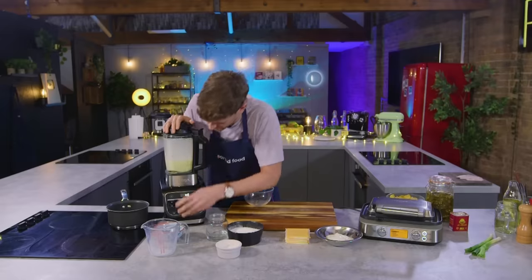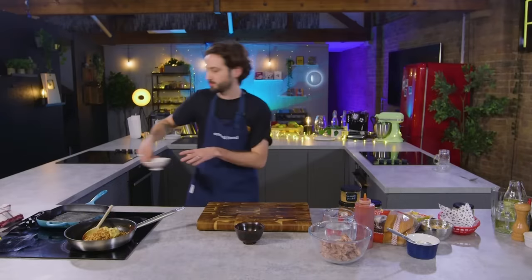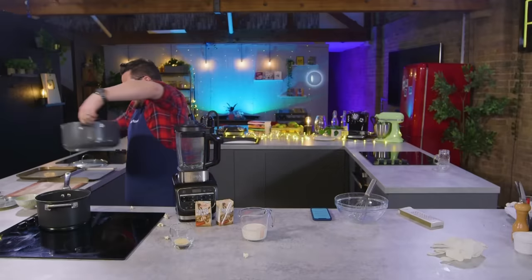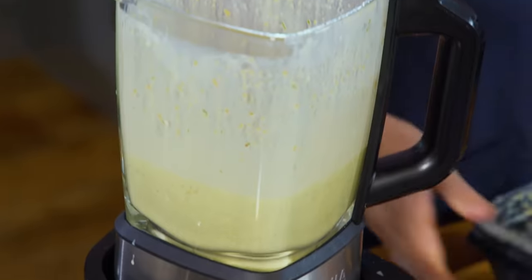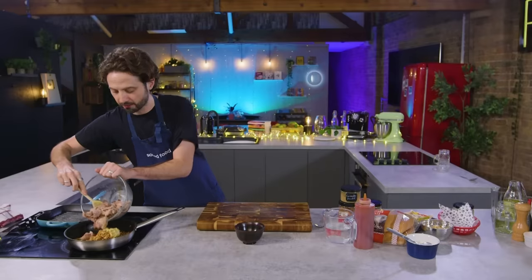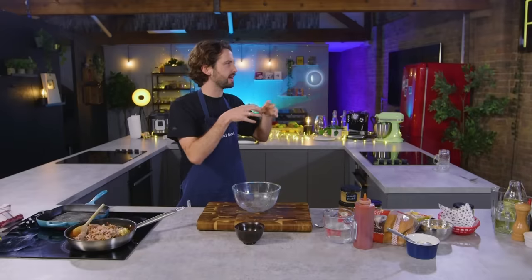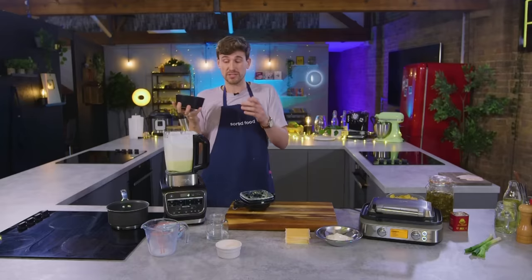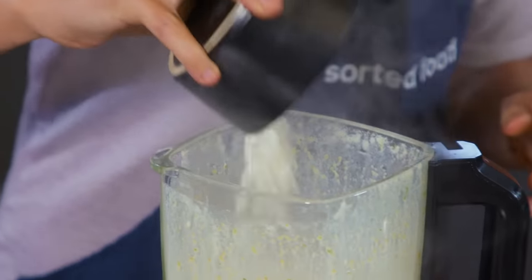I'm blending, and the reason I'm doing this is because just chucking them all in - I don't want chunks. It has to be smooth because it's a batter. Mustard. The final hack for my ragu is I'm using pre-cooked confit duck, bought straight from the supermarket, the ones that come in those little plastic bags.